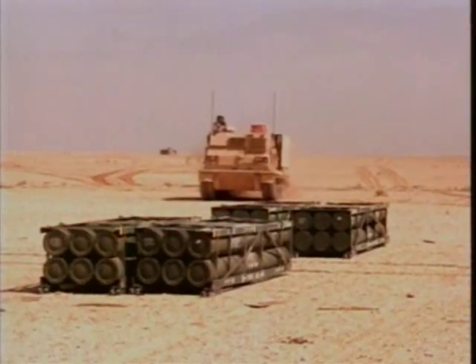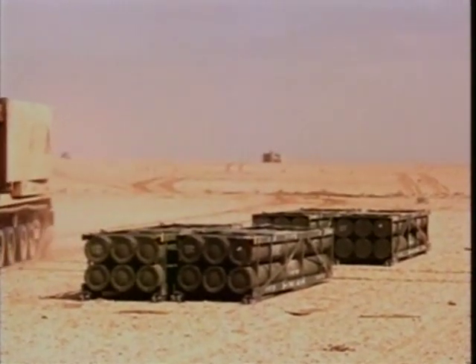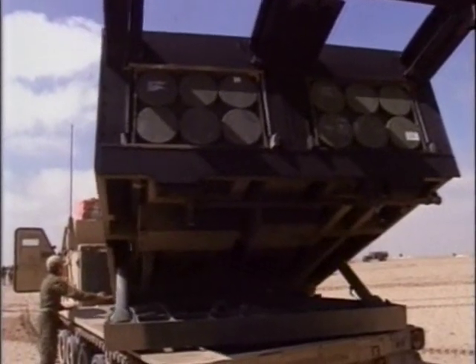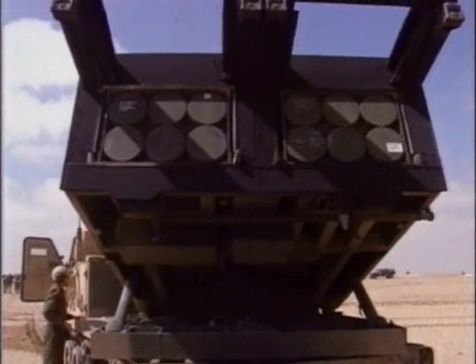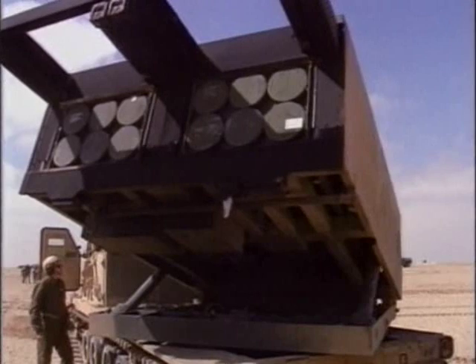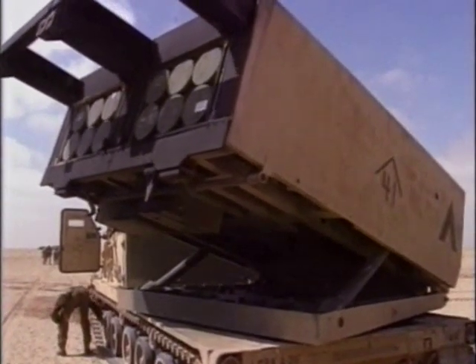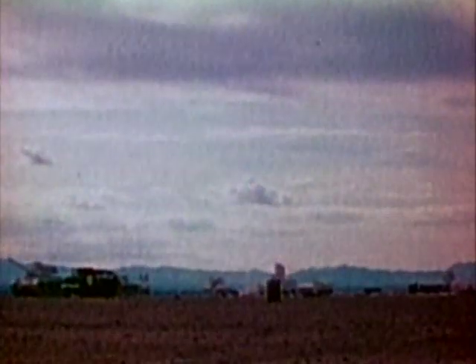An even more powerful weapon is the U.S. Army's M-270 Multiple Launch Rocket System, or MLRS, which is mounted on a tracked chassis. Each MLRS launcher is equipped with 12 rockets armed with 644 submunition grenades. A single rocket from an MLRS can devastate an area the size of a football field.